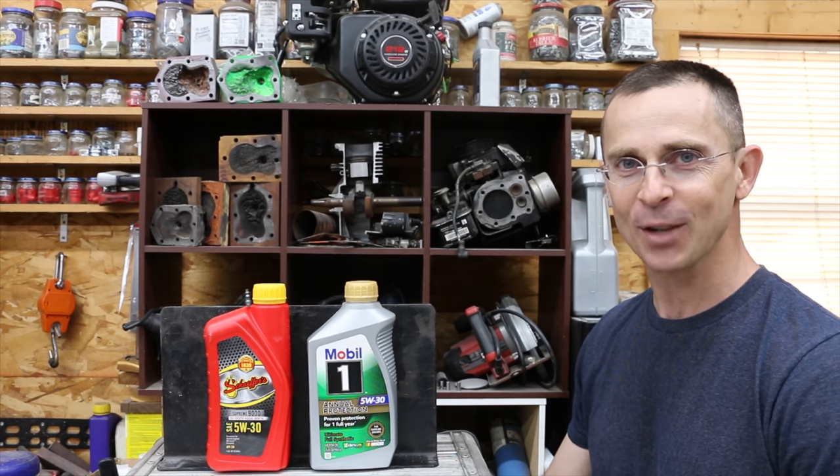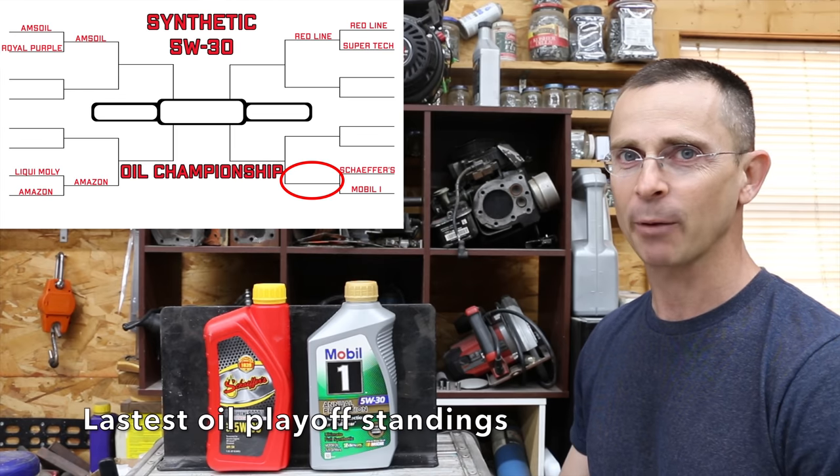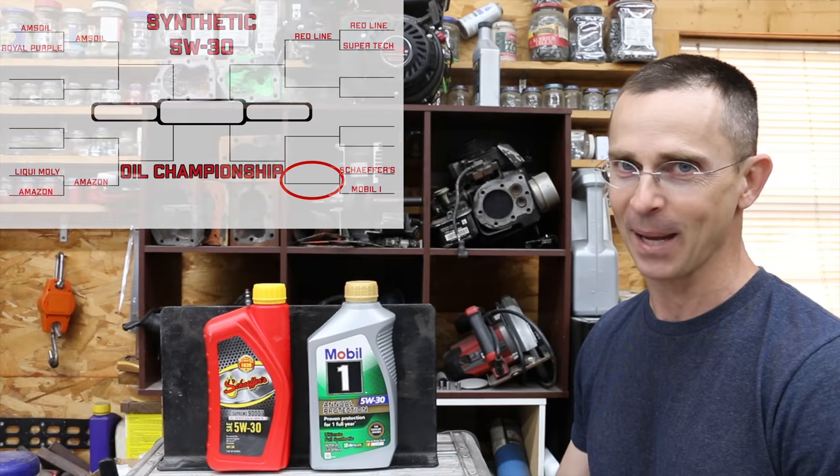So the question is, is Schaefer's as good or even better than Mobil One? Well, today we're about to find out. We're going to run these oils through several rigorous tests and see which brand is the best.